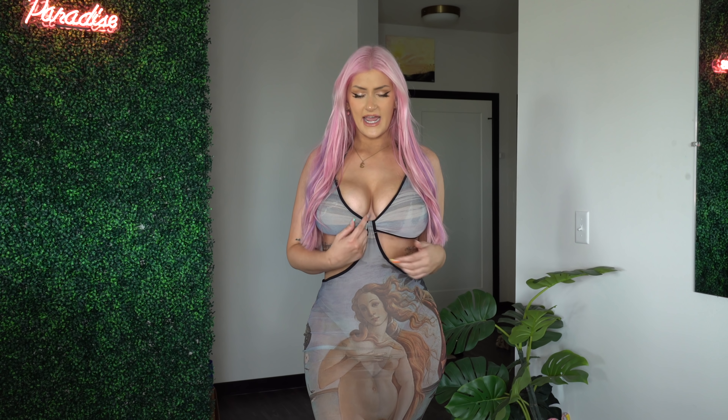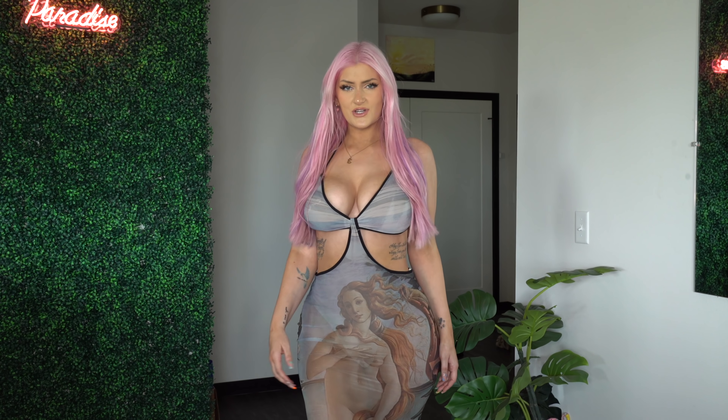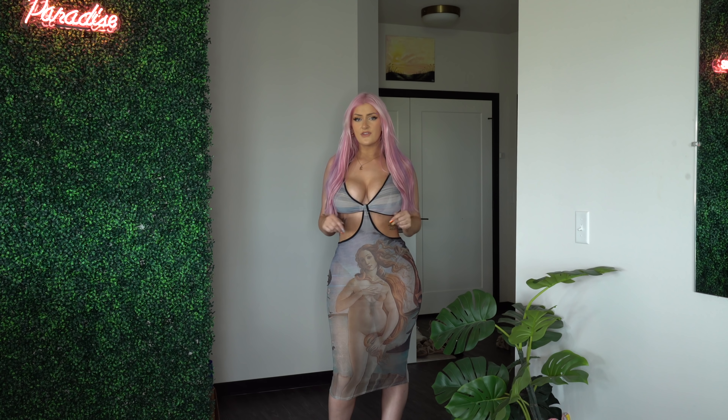The bottom half of the dress is attached right in between there and it has two side cutouts, which I just feel like are so gorgeous. You guys can see it has a nude brief underneath, so you don't have to worry about what kind of underwear you're going to wear — it's built in. I also really love the length of this one.